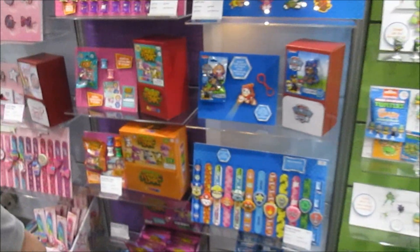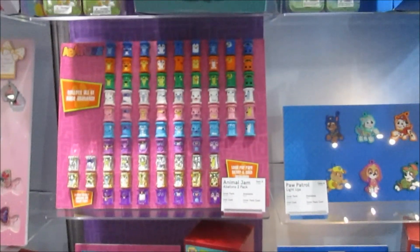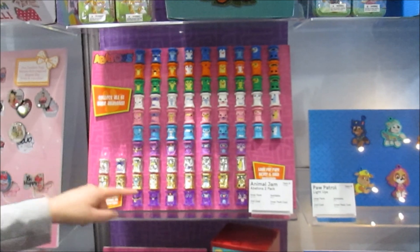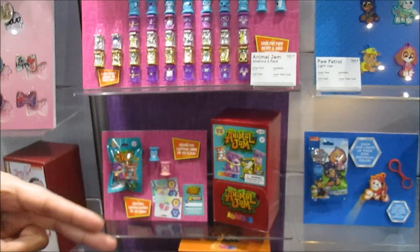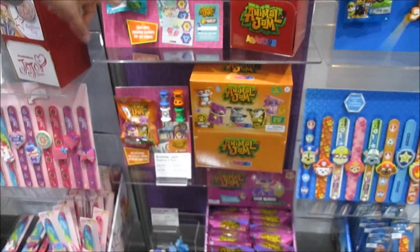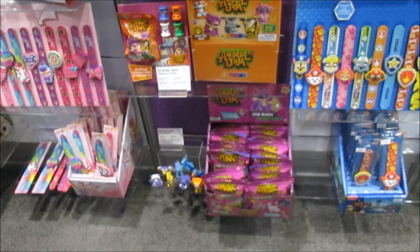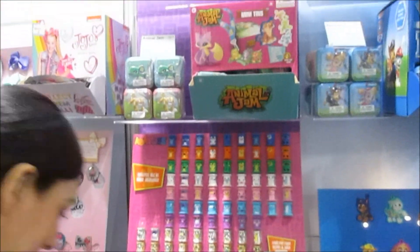My favorite is the Animal Jam avatons. There are 35 character variations — these are all your base characters, these are rare, and these are ultra rare. When you purchase your blind pack, you get two or four. The more you collect, the more games you can play — there are six mini games as well.